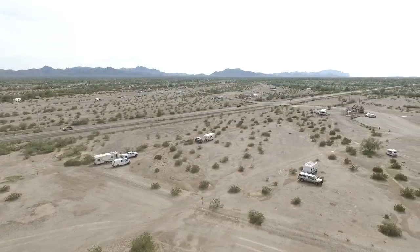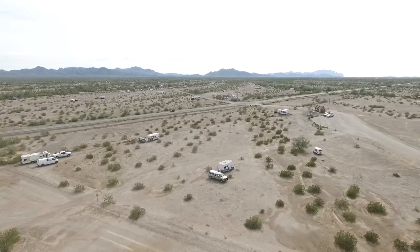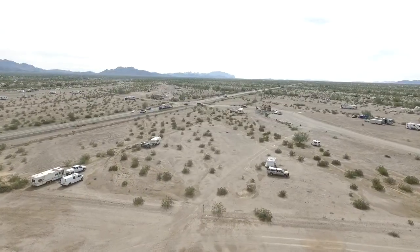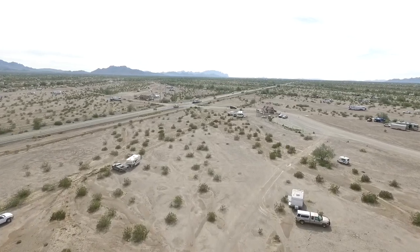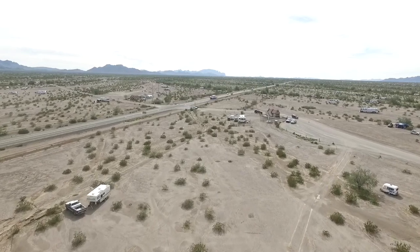They have a few rules out here on the desert, not too many. But one of them is not where you camp — you just pick a spot and settle down. Thanks a lot for watching, folks. Hope you enjoyed the video.